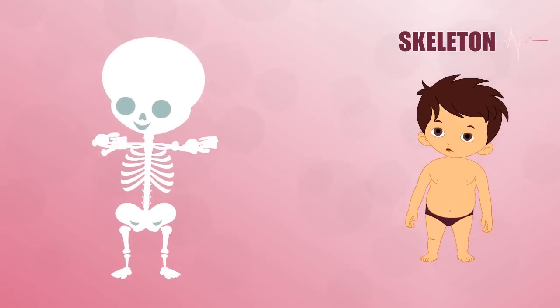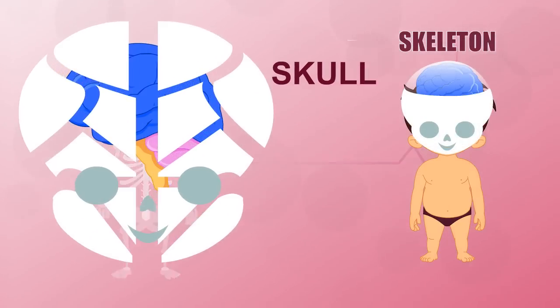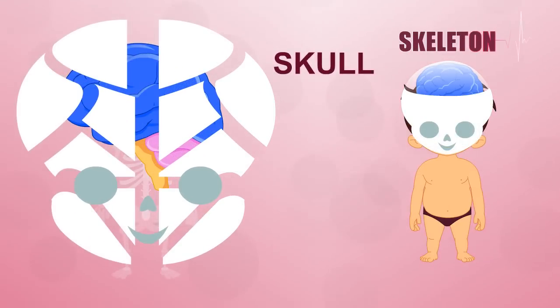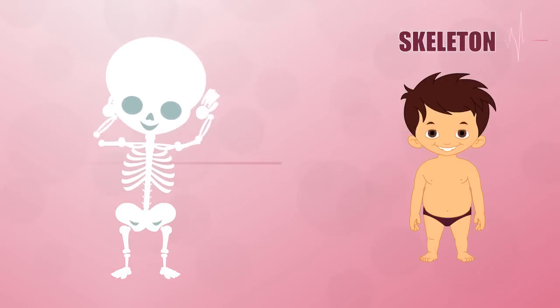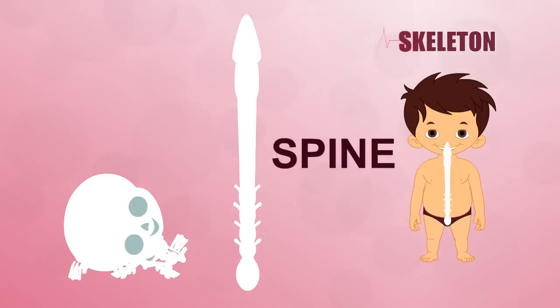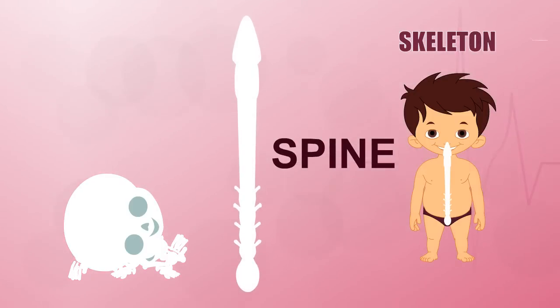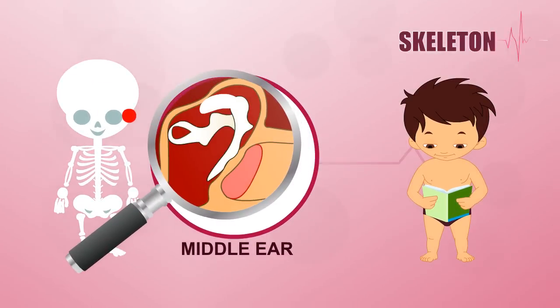The most complex part of the skeleton is the skull. It's made of many bones that fit together tightly to protect the brain and support the face. Your spine is a length of bones running down the back of your body. Without it, you couldn't hold up your head and body or make any sort of movement.